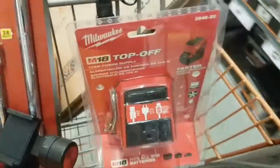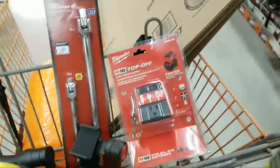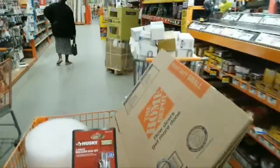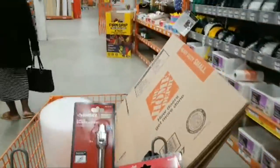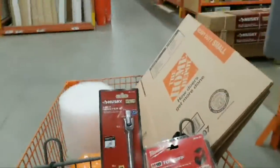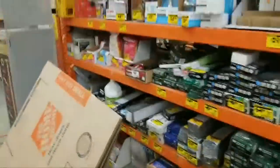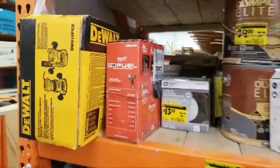Stan the Man got his Milwaukee Top Off before mine — he got his like weeks ago, I think from Ohio Power or something. I'm glad to finally get it and start filming my tool review. I also need to remember to pick up that Ryobi one while I'm in here, and I'll use my 10% off coupon that they accept here.